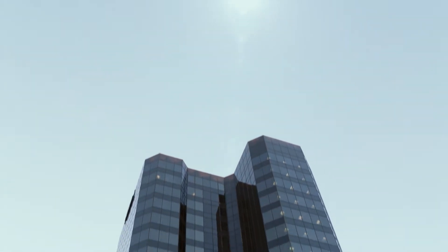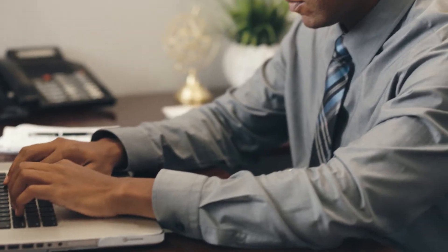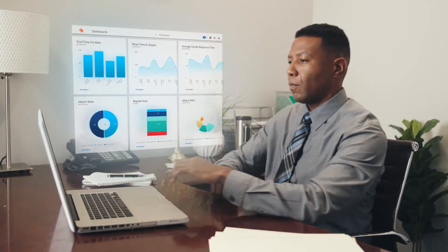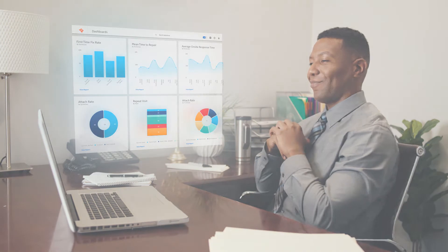When the job is done, Service Leaders make insightful decisions using more than 100 pre-built reports and dashboards that are powered by a full-scale ServiceMetrics engine.